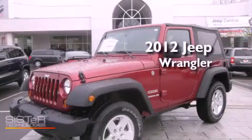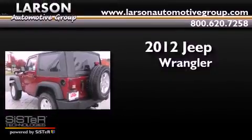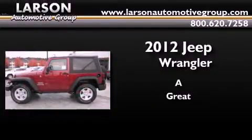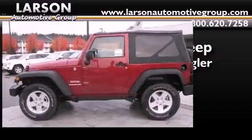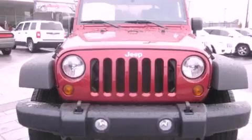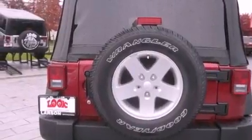This is a brand new 2012 Jeep Wrangler. Its top features include traction control and stability control systems, commercial-free satellite radio, alloy wheels, and a tire pressure monitoring system.